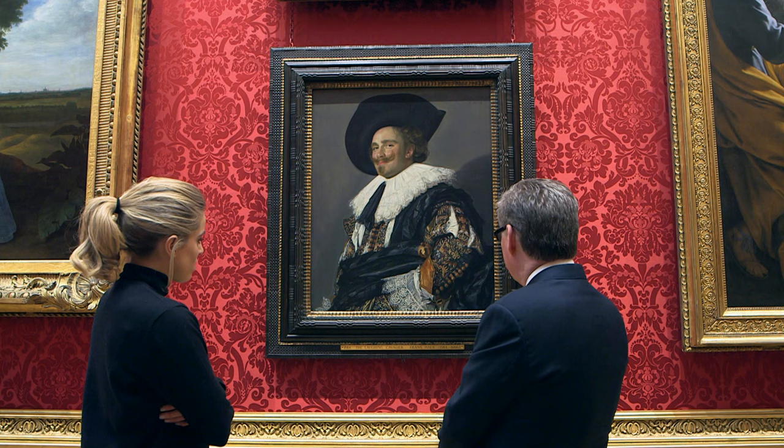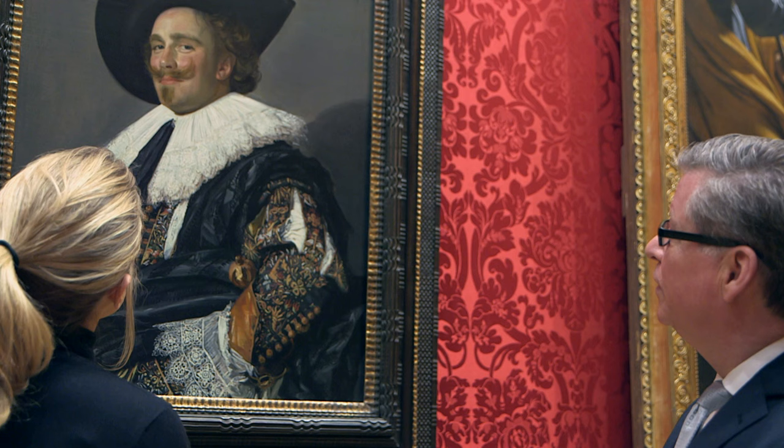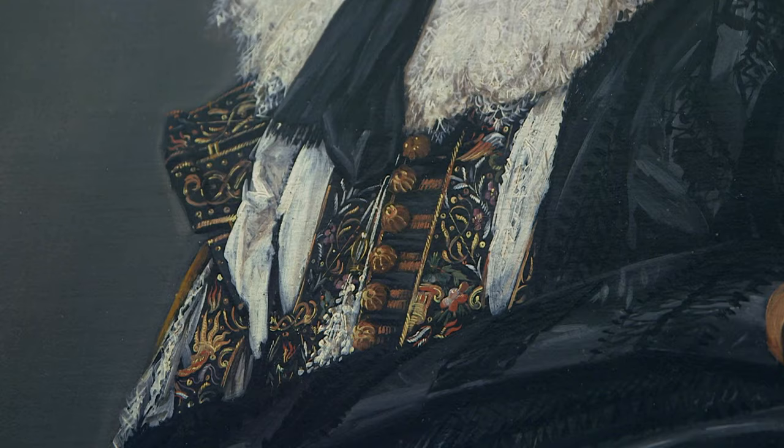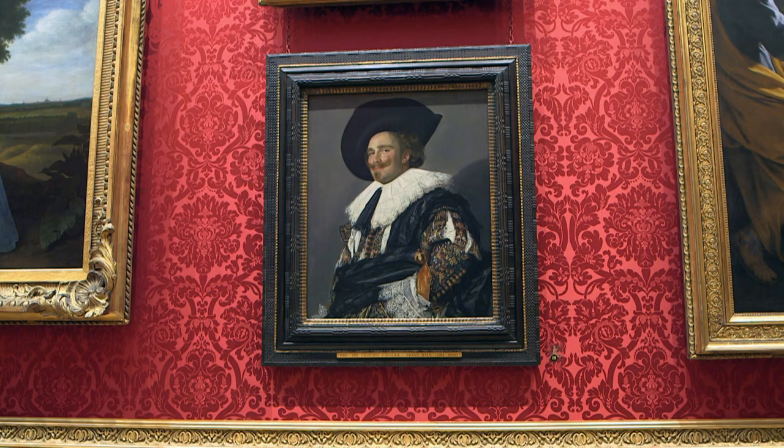The Laughing Cavalier is an exuberant half-length portrait by Franz Hals painted in 1624. The work is unique for the rich colour and detail that is largely imparted by the sitter's flamboyant costume, embroidered with lace and fanciful motifs in white, gold and red threads.